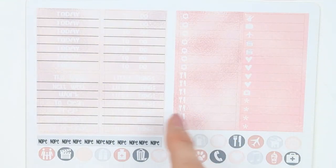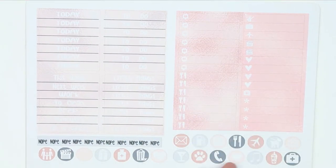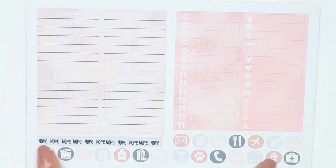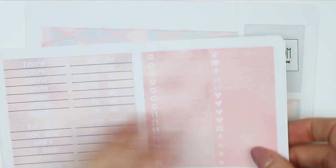Here you've got your today's to-do's, little things, extra headers, all of your little things, your round icons, and then this long strip that just says 'nope nope nope nope nope' — all of your icons, again in this nice rose gold.